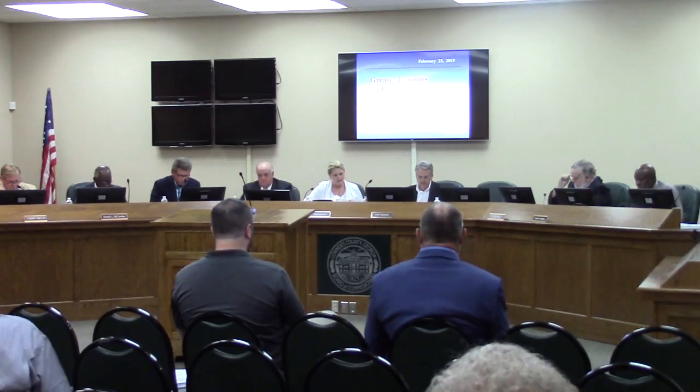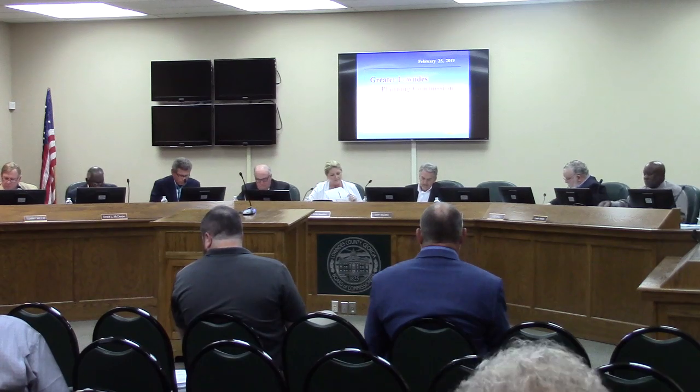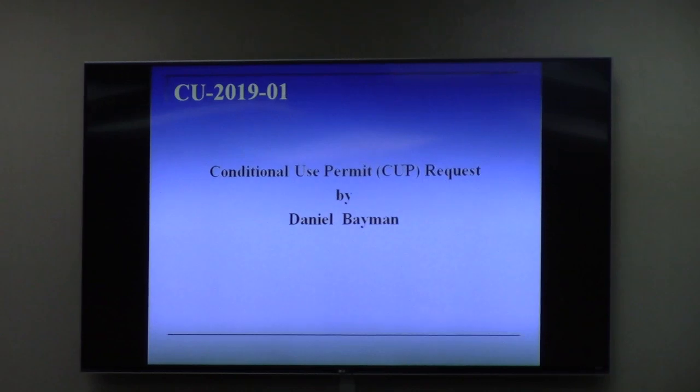Item number three is CU 2019-01, Daniel Bayman. This is a conditional use permit request by Daniel Bayman for a small motel facility in CD zoning.